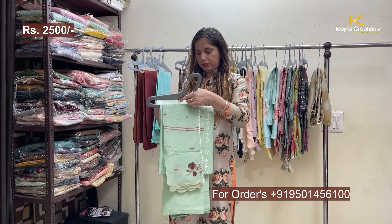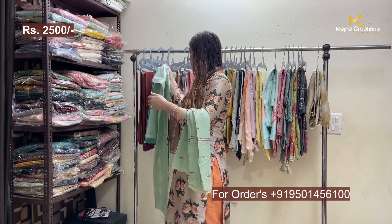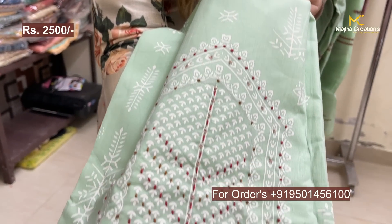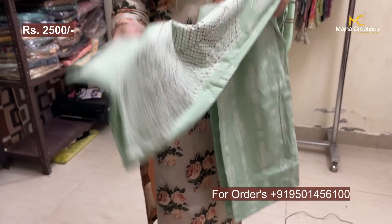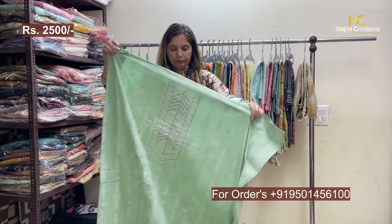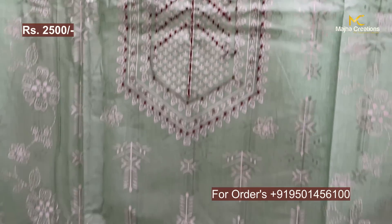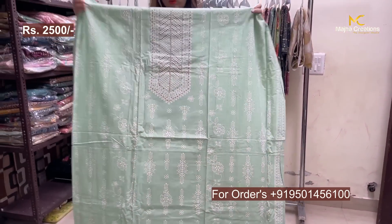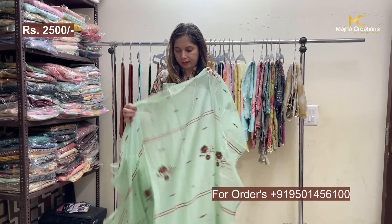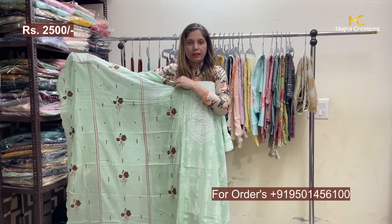There will be 4-5 different shades, including a very light mint green color. All necklines will have work — a beautiful neckline highlighted with multi-color threads. The sleeves will have net lacing. These are hand block paints, not machine blocks. A beautiful mulmul cotton dupatta with machine embroidery will come along. Range: 2500.